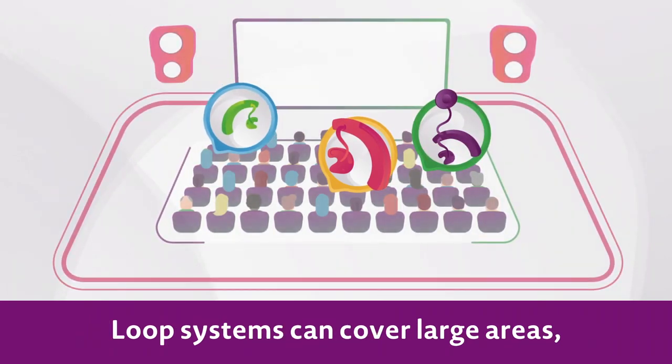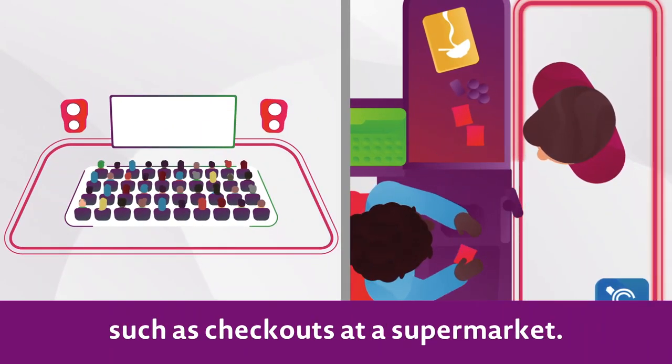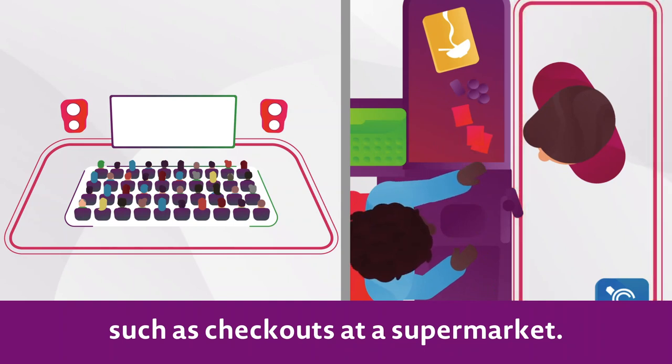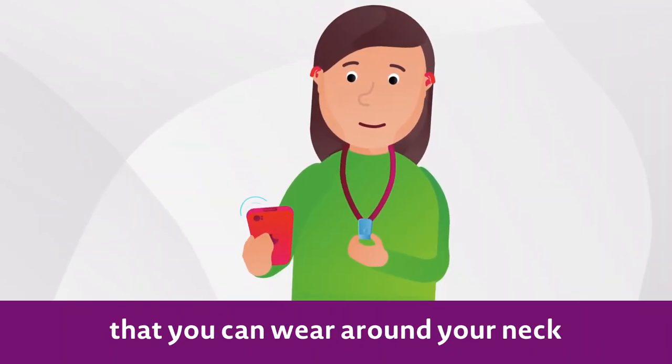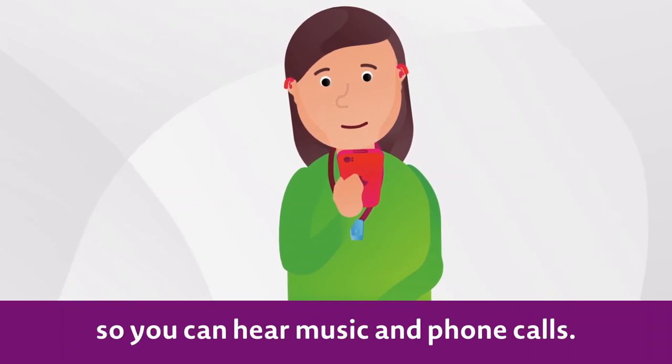Loop systems can cover large areas like a cinema, or they can be used in smaller spaces such as checkouts at a supermarket. There are even loops that you can wear around your neck and connect to a smartphone so you can hear music and phone calls.